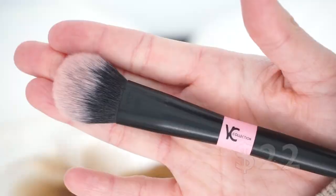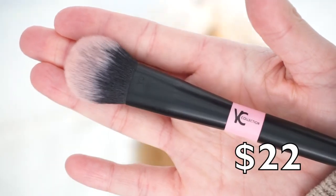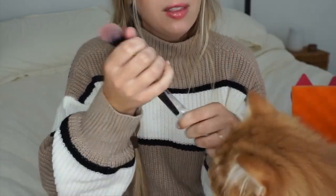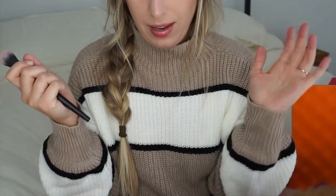The first product is a brush — a really nice floor bronzing brush by YC Collection. It is uber soft. The cat immediately went for it, but apparently he just wanted the plastic packaging.